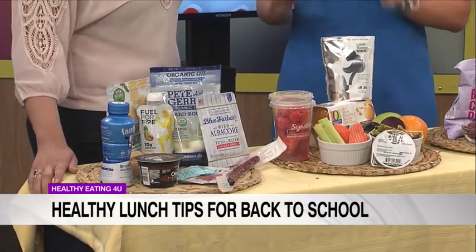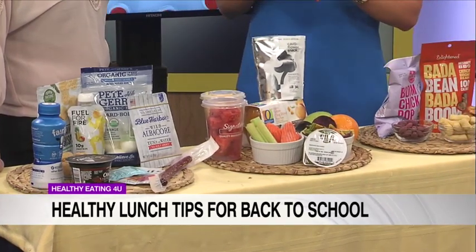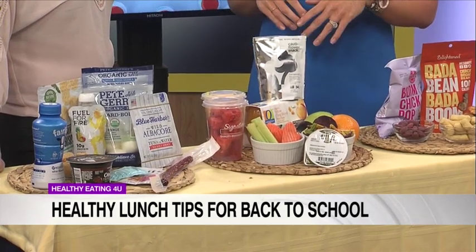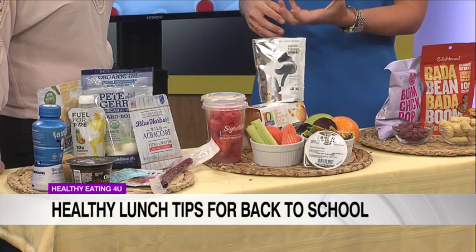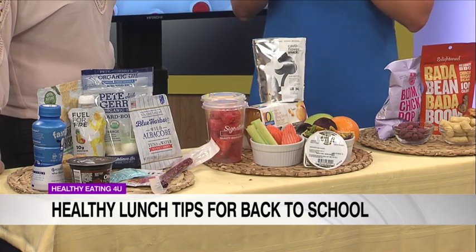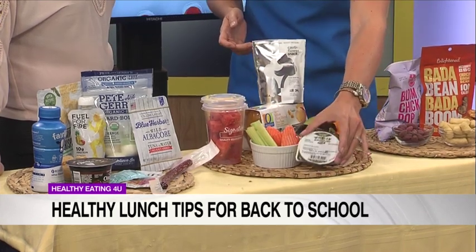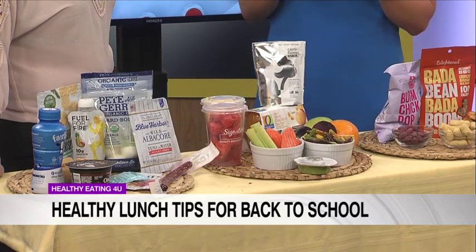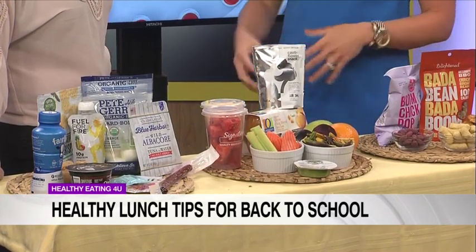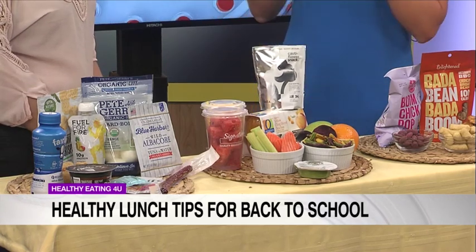With fruits and veggies, I don't know a dietitian out there who's not going to say get in your fruits and veggies. Five to nine servings of fruits and vegetables a day is key — about one cup of veggies at lunch and half a cup of fruit. You can buy pre-prepared items, and easy grab-and-go items like your holy guacamoles or hummus cups as well. Veggie chips, vegetable packs, fruit packs — they all count.